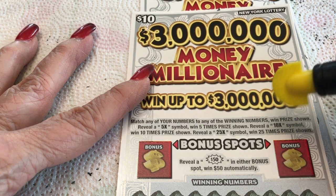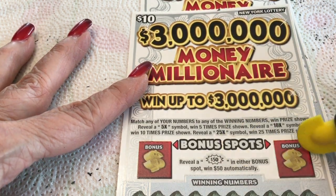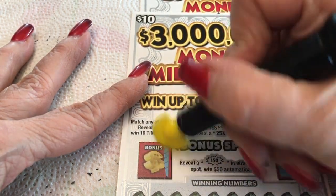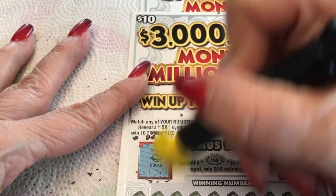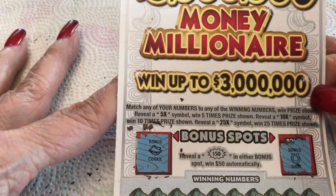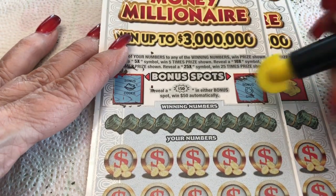Shall we do the bonus first? We're looking for a starburst with a 50 in it. Horseshoe — lucky horseshoe. And a fortune cookie. Bonus cookie. Alright, let's get down to numbers here.